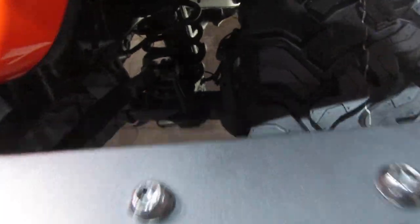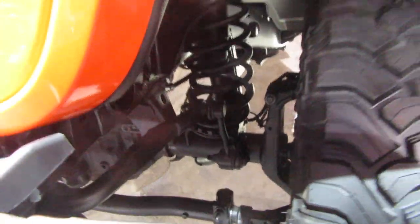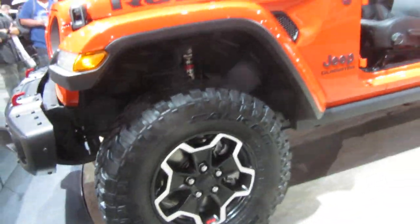It will also have these 33-inch tires you see here, and rock rails to protect against any unforeseen off-road hazards.